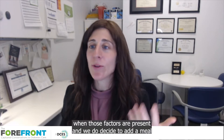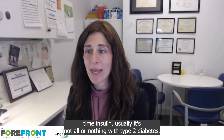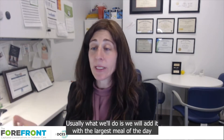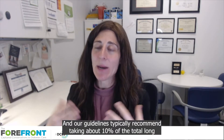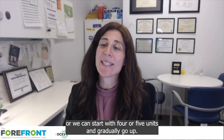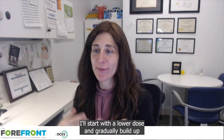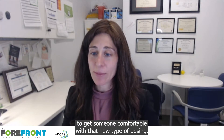When those factors are present and we do decide to add a mealtime insulin, usually it's not all or nothing with type 2 diabetes. Usually we will add it with the largest meal of the day, or if someone's wearing CGM, where we see there's the biggest glucose elevation. Our guidelines typically recommend taking about 10% of the total long-acting insulin dose to start with the mealtime dose, or we can start with four or five units and gradually go up. I tend to start with a lower dose and gradually build up to get someone comfortable with that new type of dosing.